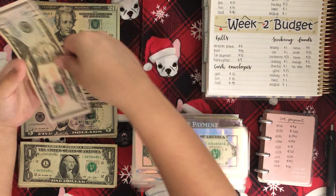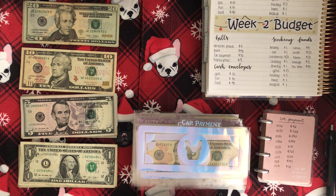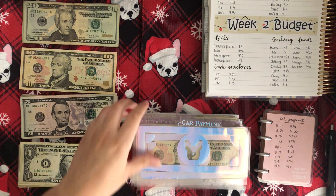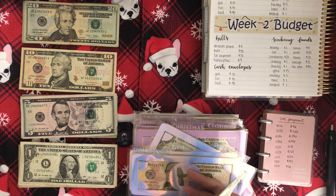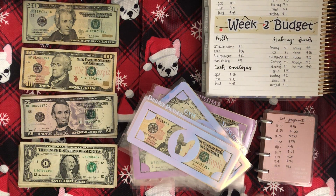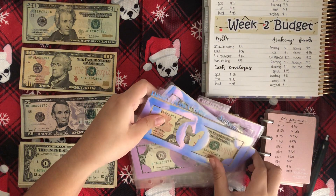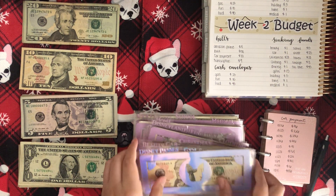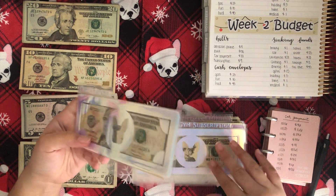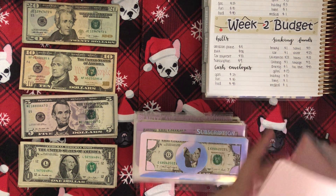Next is car payment, getting $70 — I'm really happy about this because now you can see this cute little baby on the envelope. We now have $86 in there. Disney Pass and Gym are both going to be skipped because they're both still closed. Next is my sticker subscription, which will be getting $9. Adding that to what we have, we now have $18.